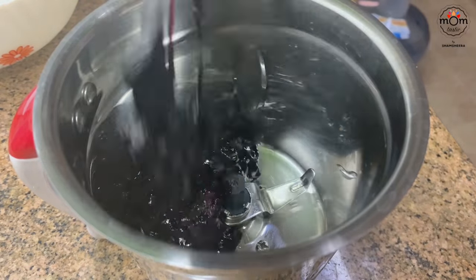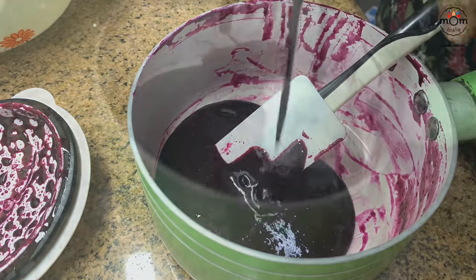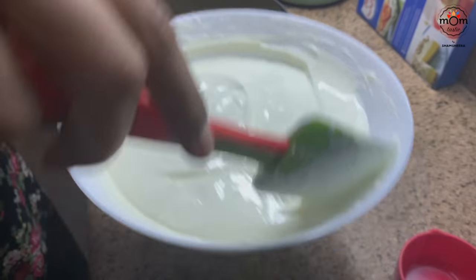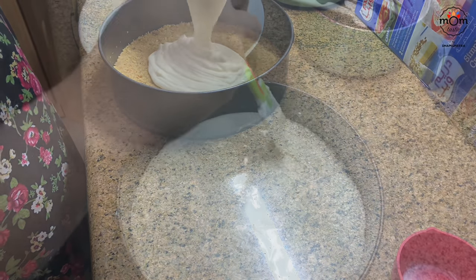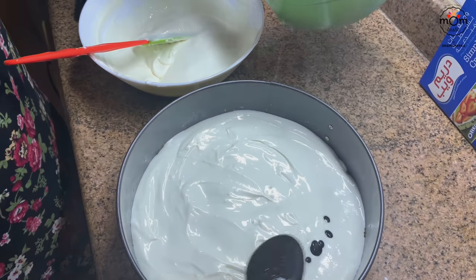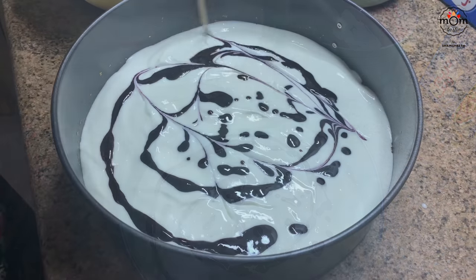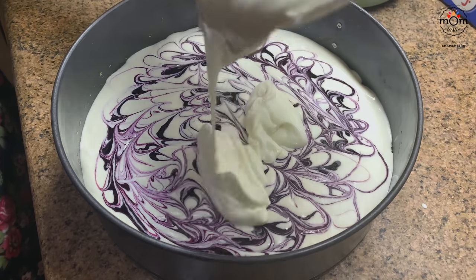Meanwhile blend the cooled blueberries to a puree. Take the cake tin out of the refrigerator and pour half the cream mixture onto the biscuit base. Spread evenly, then add 1 to 2 tablespoons of blueberry puree — this is optional; skip it if you want the layer completely white. Repeat by pouring the remaining half of the cream mixture on top.